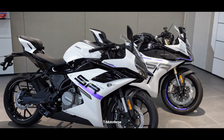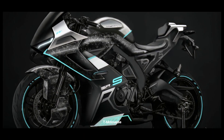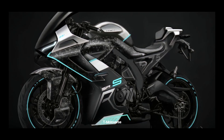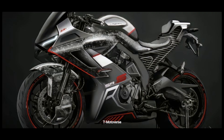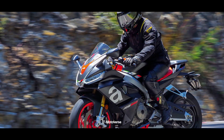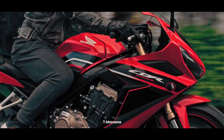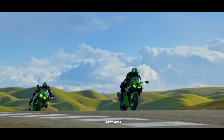Other specs and hardware are not yet known, but the production spec of the CFMoto 675SR is expected to make its debut at EICMA 2023. Once launched, the 675SR will rival the likes of the Yamaha R7, Aprilia RS 660, Honda CBR 650R, and Kawasaki Ninja ZX-6R.